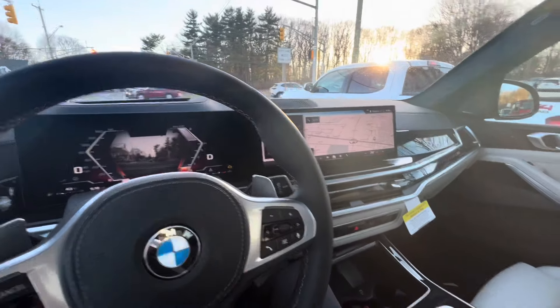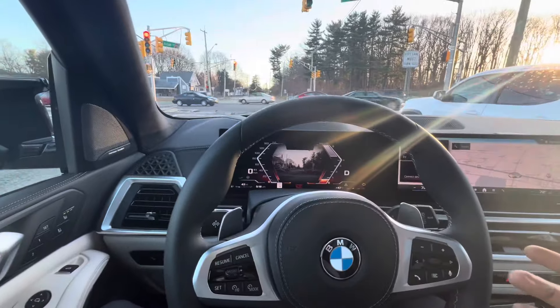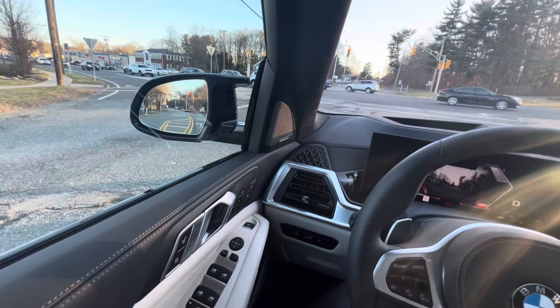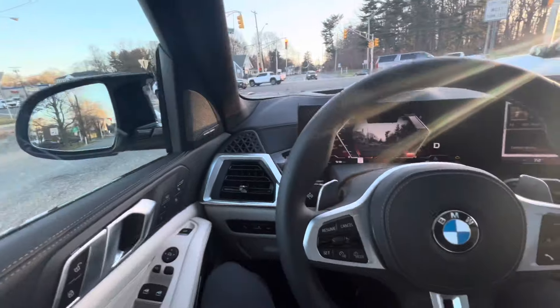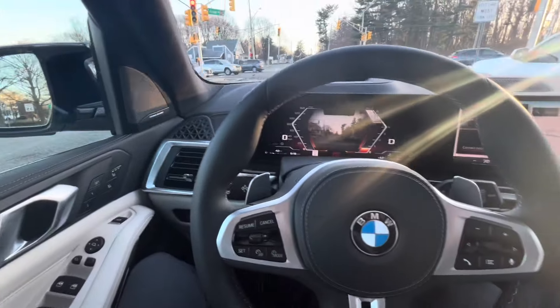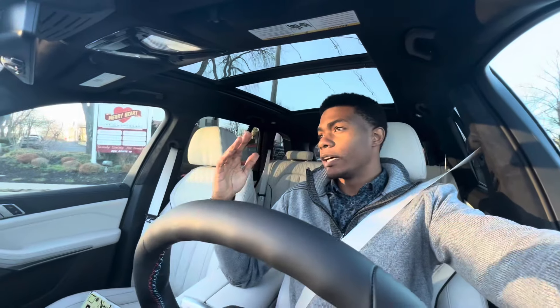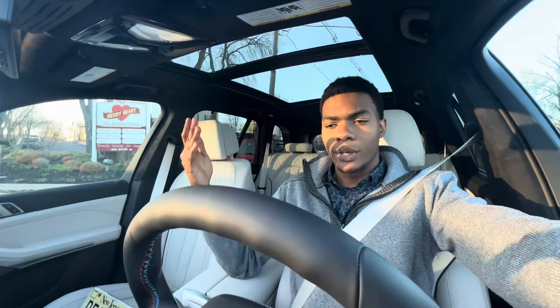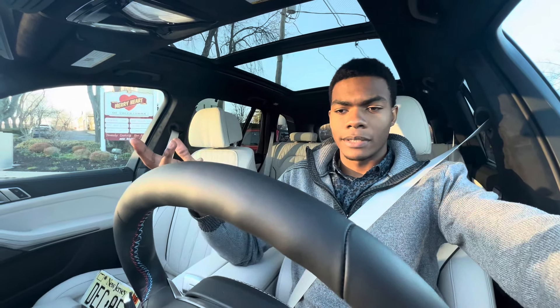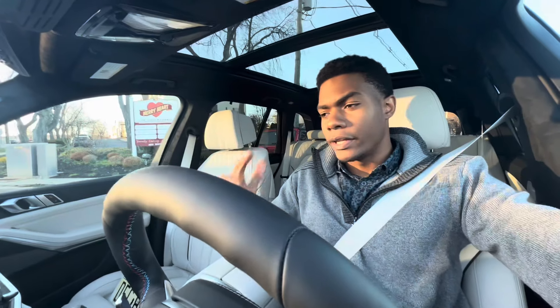Besides that, everything else is basically standard with the new X5. If you have any questions leave them in the comments and I can go more in depth. Massage seats on, driving a 500 horsepower tank. Leave a like, subscribe, and comment any questions about the iDrive system — I could try to make a separate video. I did try to make a video on iDrive 9 but it got a copyright strike.